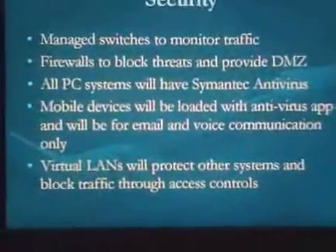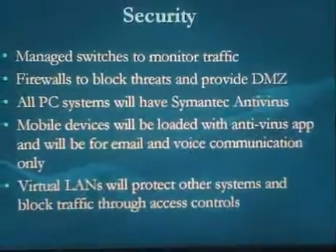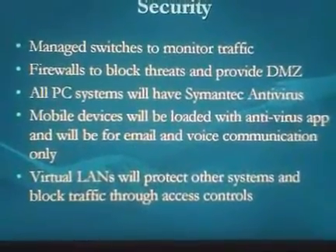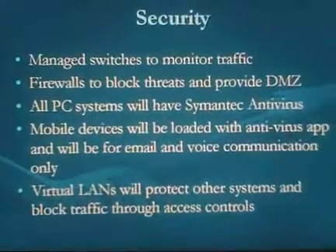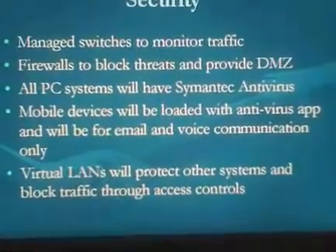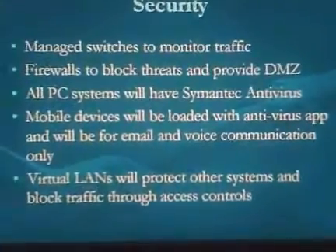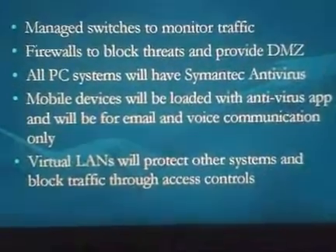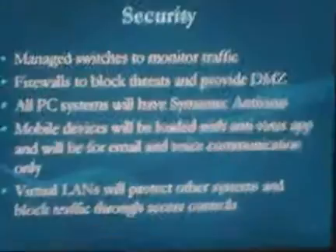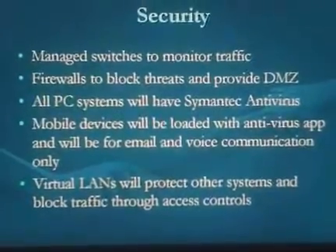For security: managed switches will monitor port traffic for greater control over what's coming in and out. Firewalls block traffic and can provide a DMZ setup to better filter outside traffic. All PC systems will have the Semantic Antivirus loadout, and mobile devices will be loaded with an antivirus app to restrict third-party application use. Virtual LANs will protect systems through access controls and reduce additional hardware requirements.